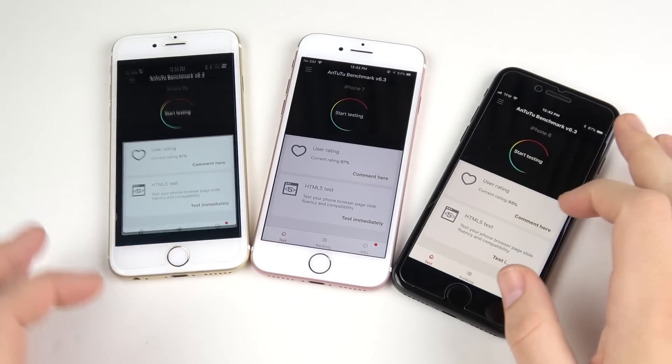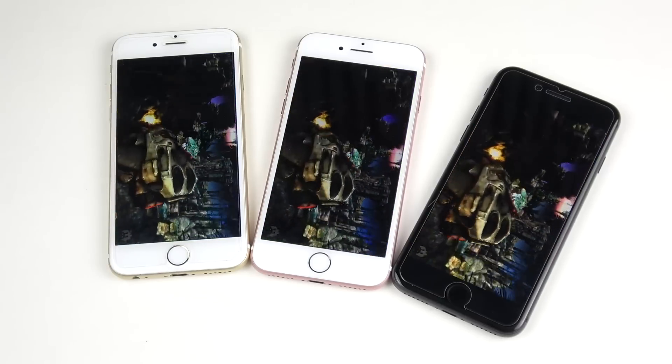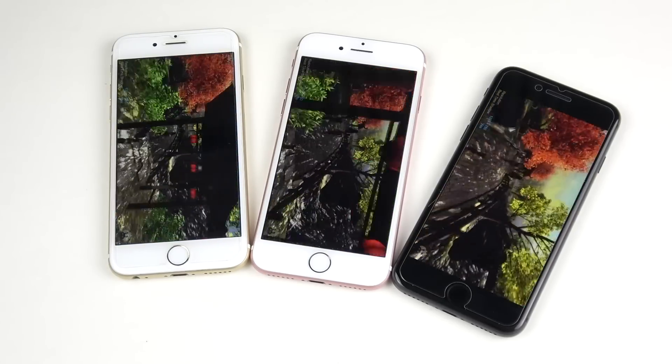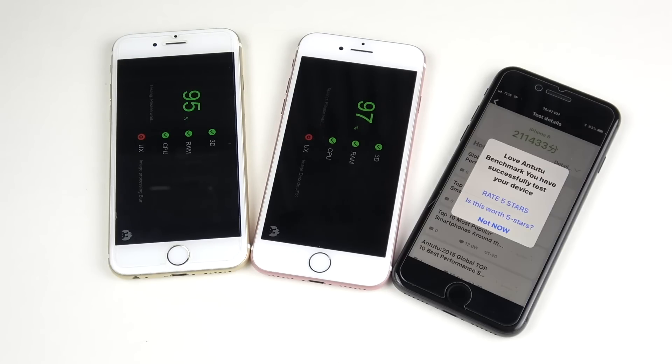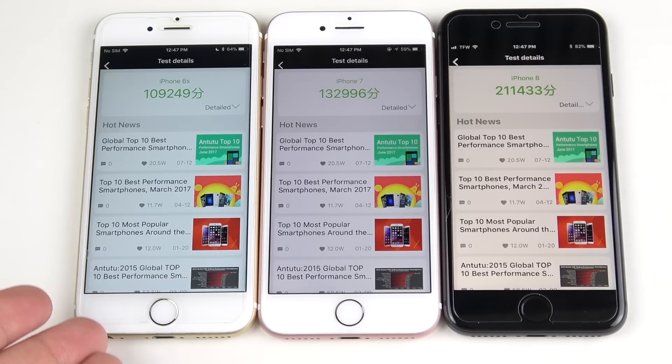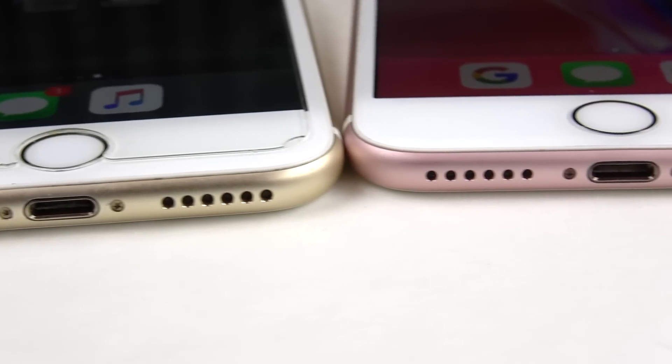Running AnTuTu benchmark on all three devices. This is where the iPhone 8 and its newer processor should destroy the 6s and 7, given it has MacBook-level performance. Going through AnTuTu, it wasn't too far ahead percentage-wise during the test, but it finished first overall. The iPhone 6s and iPhone 7 scored very similarly, while the iPhone 8 scored about 10,000 points more than both.